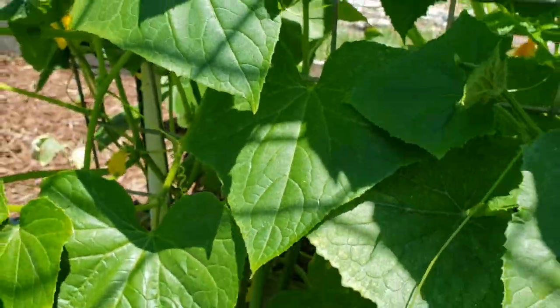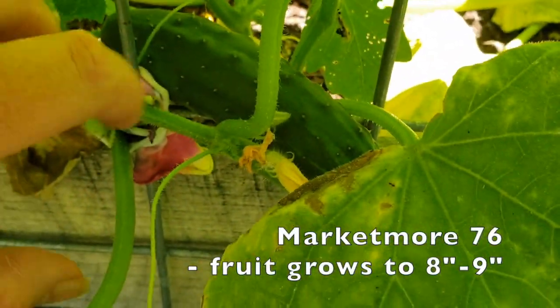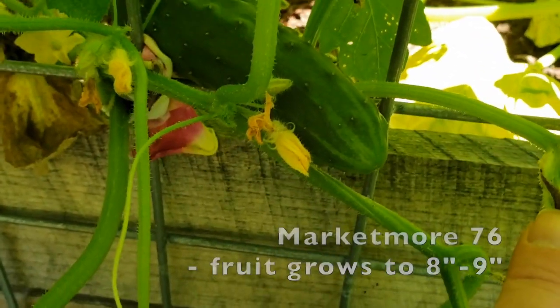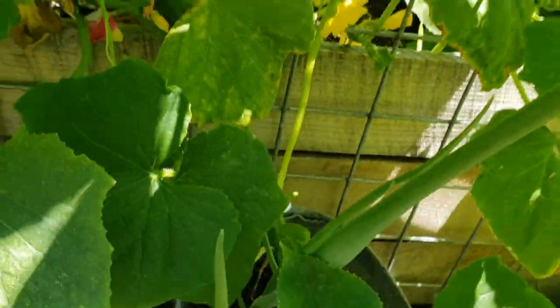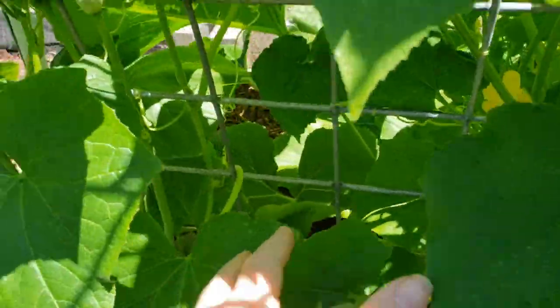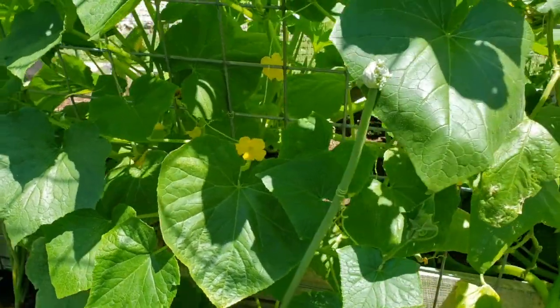I actually have one cucumber I need to look up - I believe it's a Marketmore variety. Here it is - see this cucumber? I want to see how big that variety should get. It snuck in there and I didn't even know it was down there for a while, and then all of a sudden, bam! Cucumbers tend to do that - it's like you don't even know they're there. The squash family does that too.